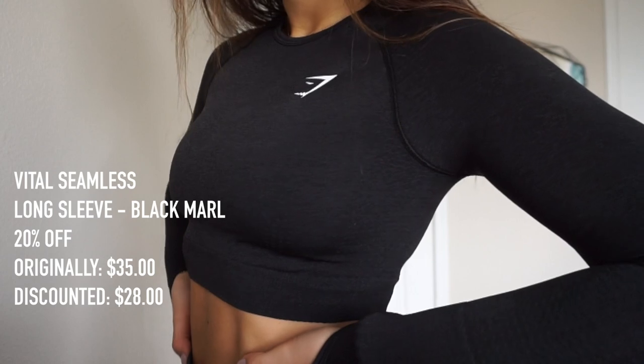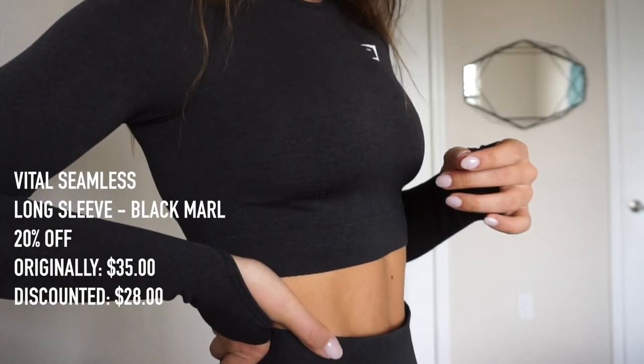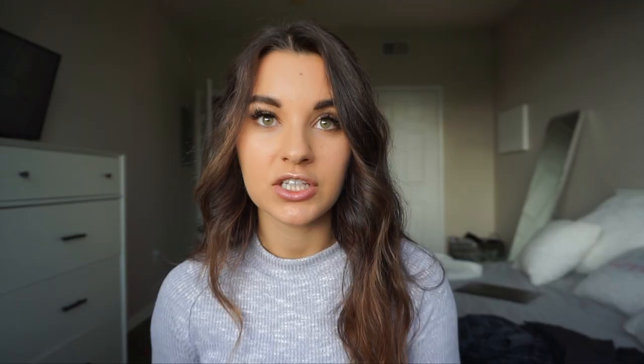The last thing from this collection is the Vital Seamless long sleeve. This one's going to be 20% off — the regular price is $35 and with the discount they'll be $28. So pretty much the entire Vital Seamless collection in Black Marl is my number one pick. You can mix and match it with pretty much anything else from Gymshark, or just wear it all together, which is what I do. It's very true to size. If you're in between: on the leggings, size down; on the top, size up; on the sports bra, size down.